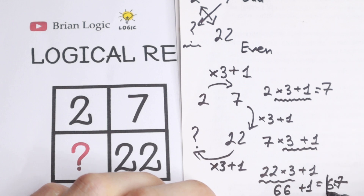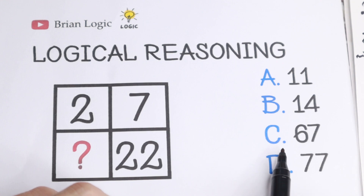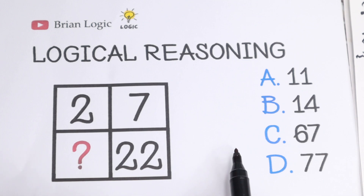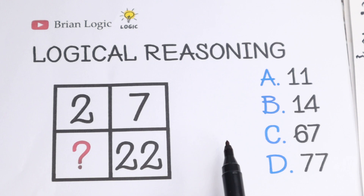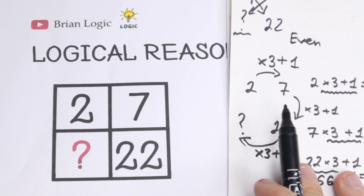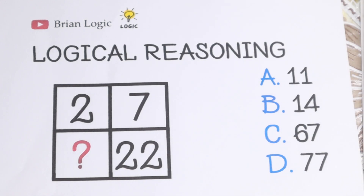So 67 is my answer. And as you can see, we have this option right here — 67. Maybe you found another pattern between all these numbers; write your suggestion or question in the comments, it will be interesting to read. I solved it with this logic and my answer is 67. Thank you so much for watching, have a great day!